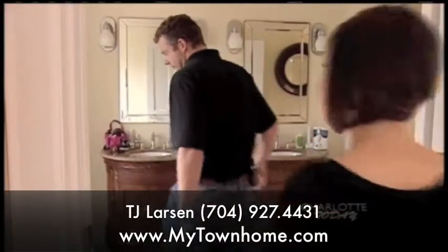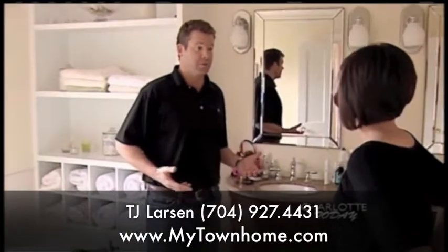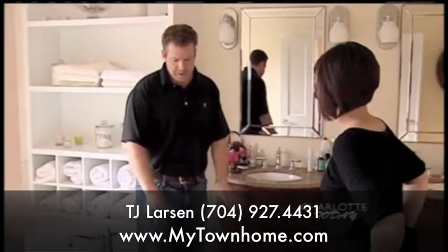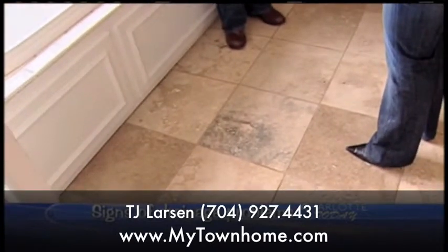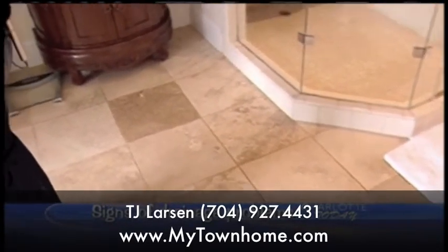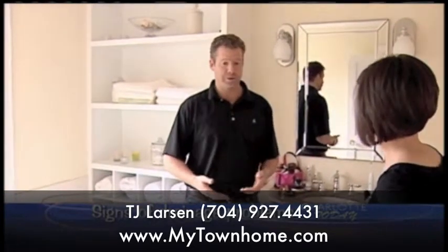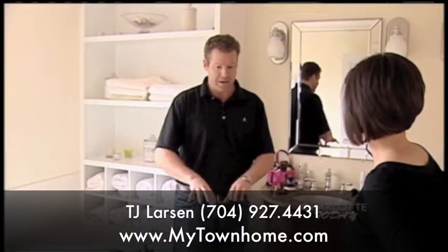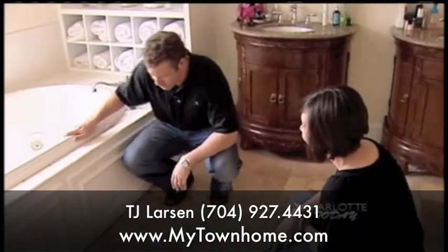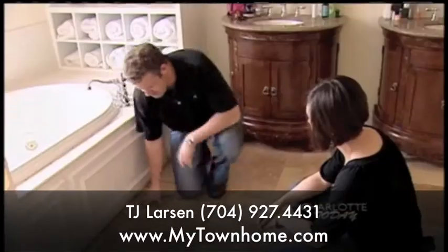Here we are in the master bath — another area where you can quickly identify plumbing issues. In this case there are travertine tile floors, which are very easy to crack if there are structural problems underneath, or if water is leaking and causing wood rot. That softens the area up and you'd see the crack. What we're looking for is soft wood — really push on those areas to check.